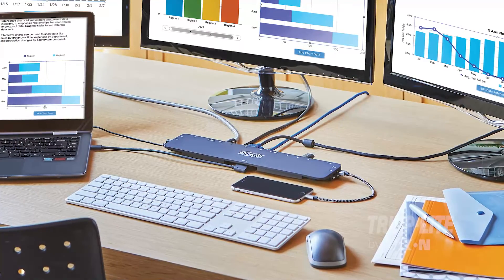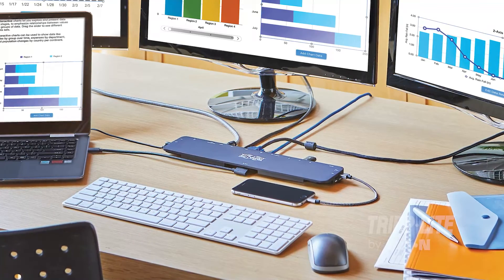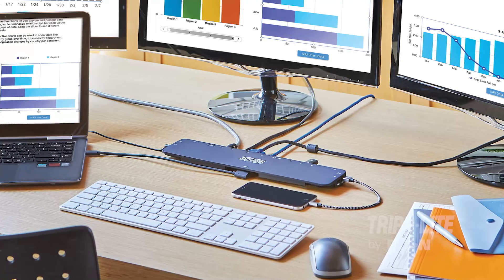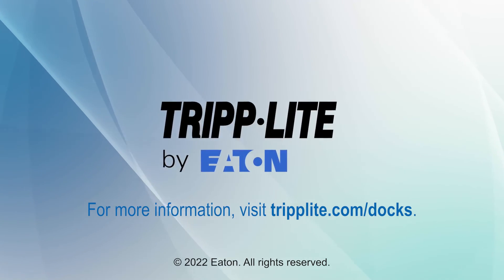Why choose form over function when you can have both? Don't settle for fewer ports. Get the full desktop experience with a TripLight by Eaton docking station. For more information, visit TripLight.com/docs.